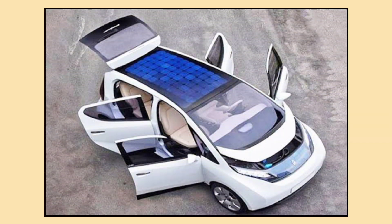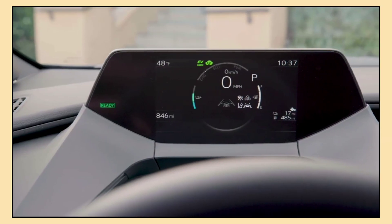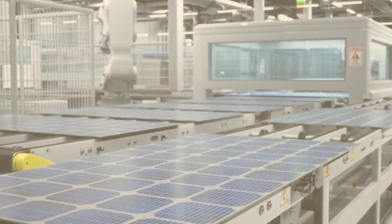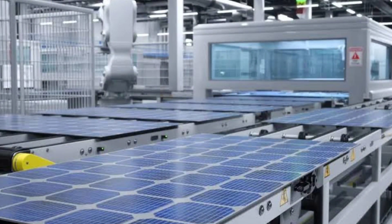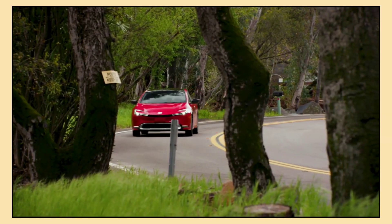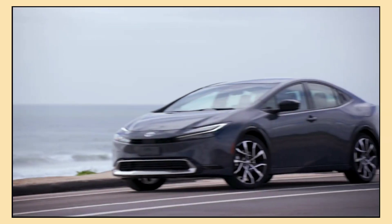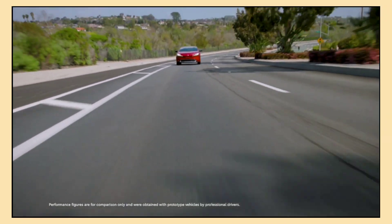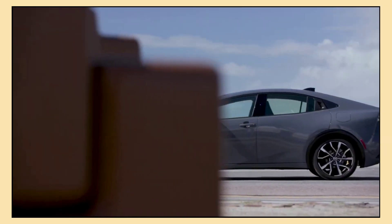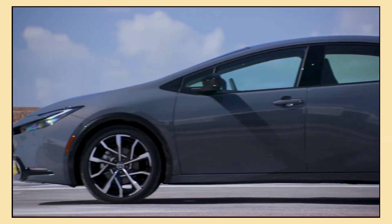Now you might be wondering what's next for solar powered cars. While the Toyota Prius is a step in the right direction, the future of solar cars looks even more exciting. Researchers and car manufacturers are working on larger and more efficient solar panels that could one day charge the car's main battery while driving, potentially allowing solar powered vehicles to travel further and more independently. As technology advances, we might see even bigger and better solar panels integrated into our cars in the future.